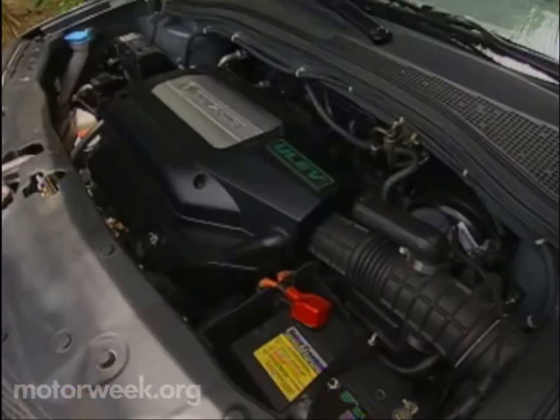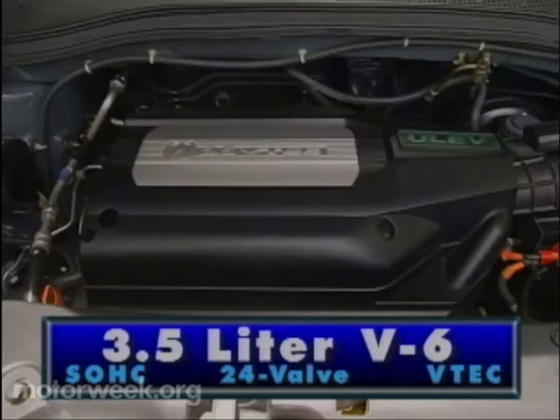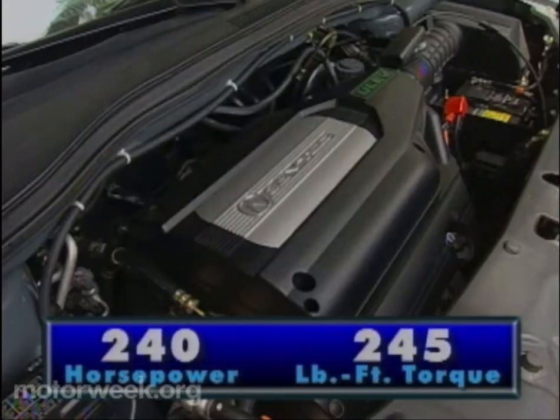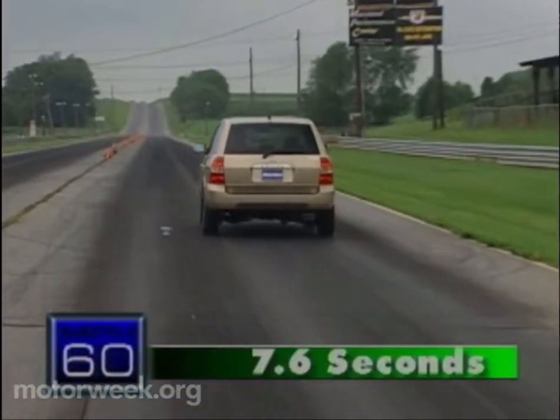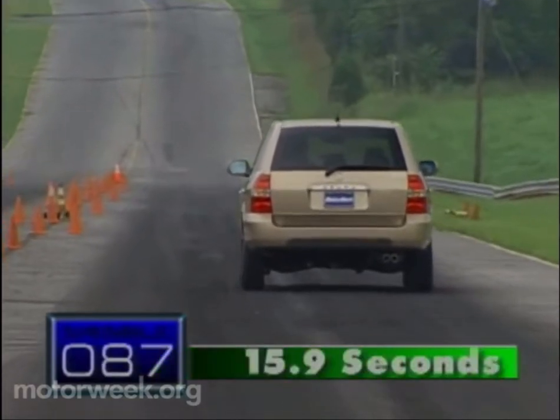With this smooth 3.5-liter single overhead cam 24-valve VTEC V6 under the hood, you can move things just about anywhere in a civilized manner. This 50-state ultra low emissions engine is deceptively powerful too, with 240 horsepower and 245 pound-feet of torque on tap. The MDX took us to 60 in only 7.6 seconds, and through the quarter mile in 15.9 seconds at 87 miles per hour.